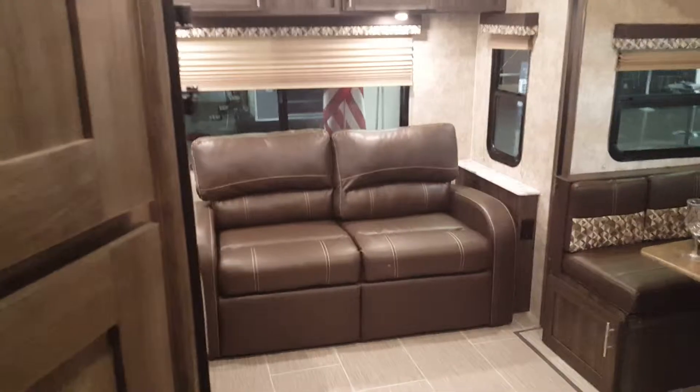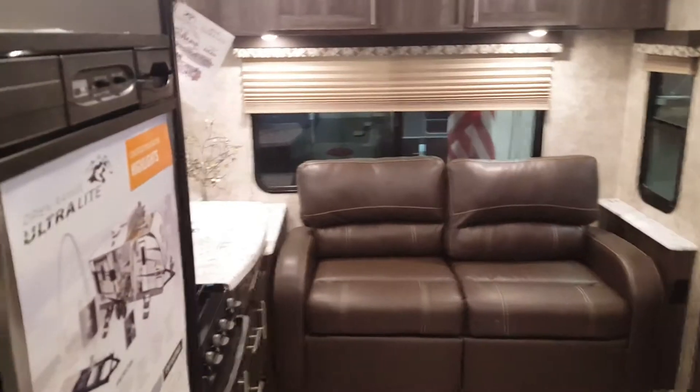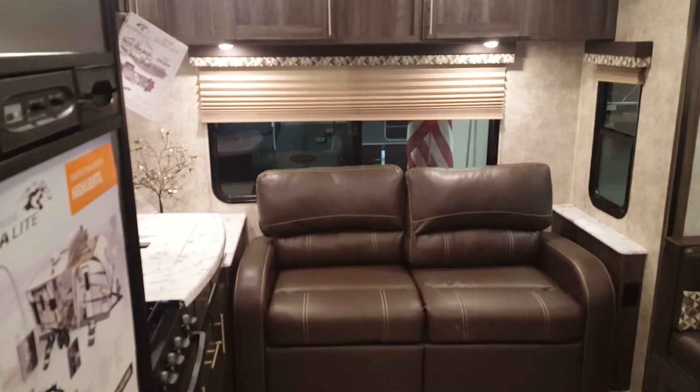Thanks for stopping back in today, guys. It was good to see you again. I'm glad we found the camper you guys are going to enjoy using. I look forward to seeing you when you come back to pick this up.